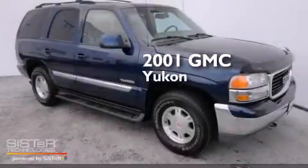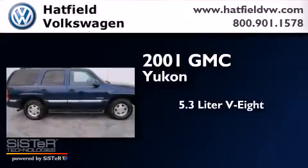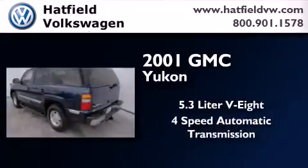This is a 2001 GMC Yukon. It features a 5.3 liter, 8-cylinder engine, a 4-speed automatic transmission, and the added safety and control of 4-wheel drive.